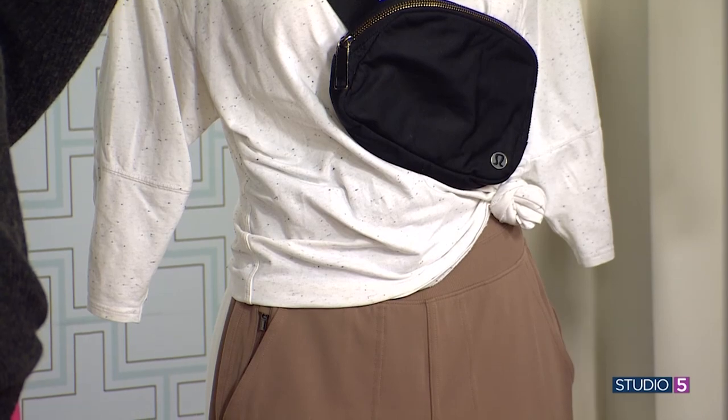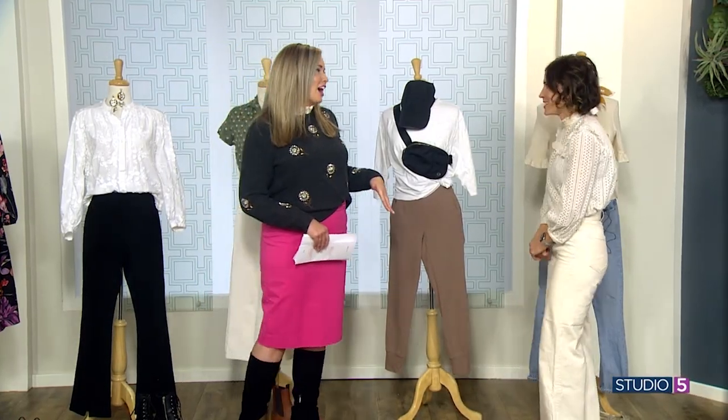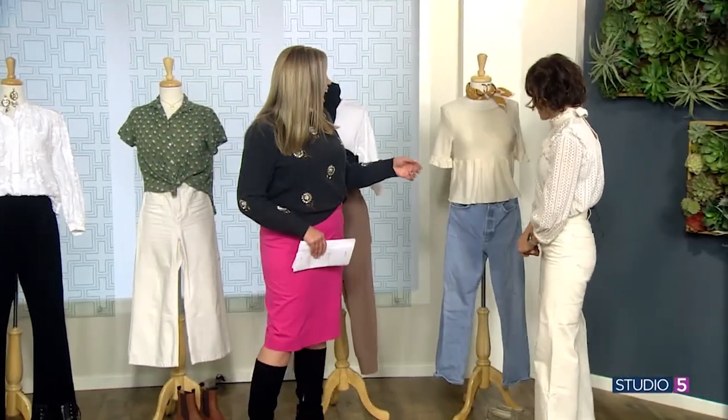There used to be that little circular accessory from the 90s where you'd weave the fabric through it. We should bring that back — and given everything else from the 90s that's come back, it's probably coming.